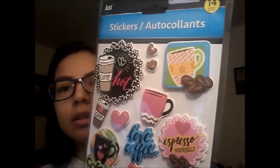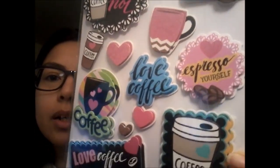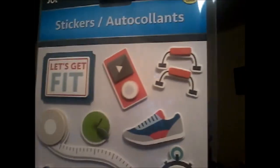Look at the little coffee beans and there are some hearts and a coffee mug — I love it. The colors are pretty too. And then the last item — more stickers.